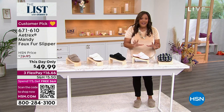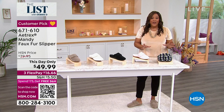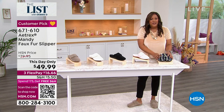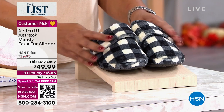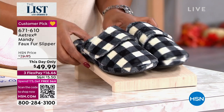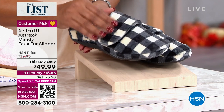This is by Atrix and it is phenomenal. My feet are so comfortable because it's about a one-inch heel, but they're so dang cute. We had these on the list last November and they sold out. Do not wait on this. We have an exclusive color — this is called the Mandy.